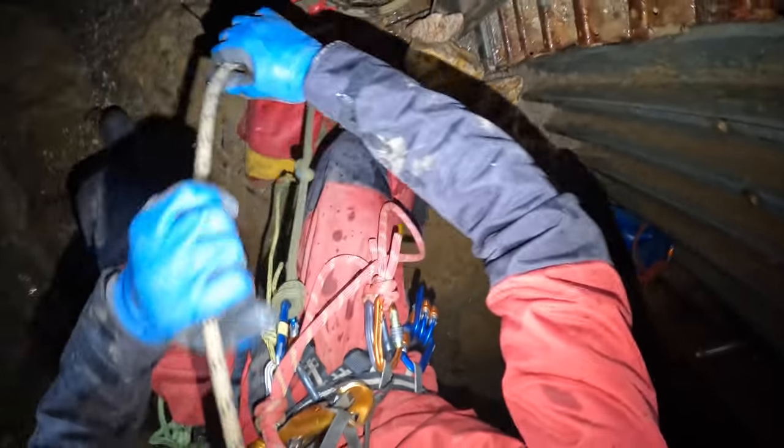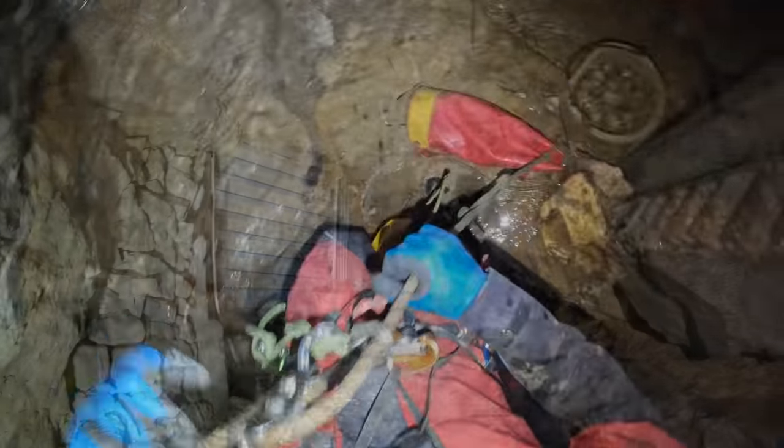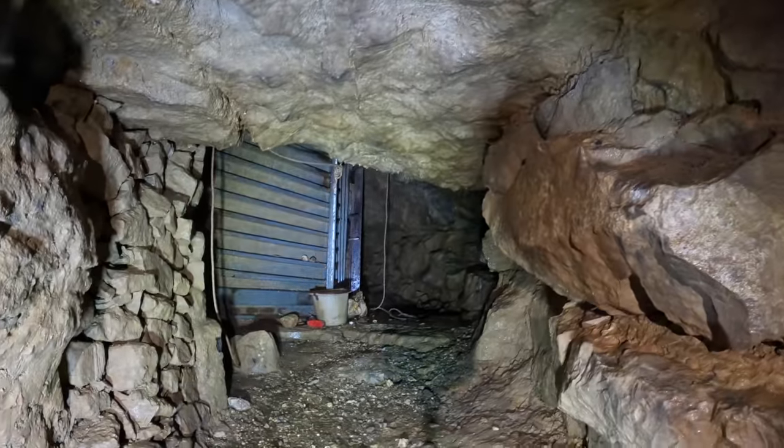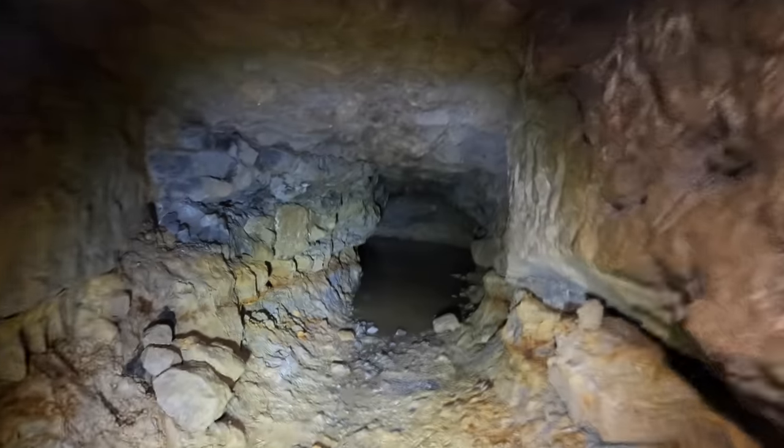At the bottom of the entrance shaft there's a short stooping height passageway which is only a few metres in length, and this leads to the window at the top of Titan. When we visited, this was filled with a pool of fire to knee deep water, and this was the first indicator of how wet we would get on this trip.